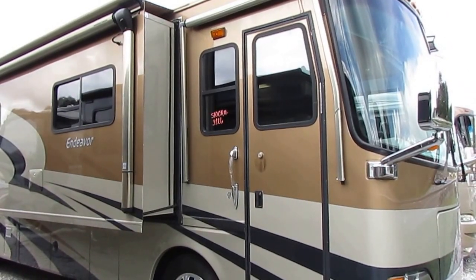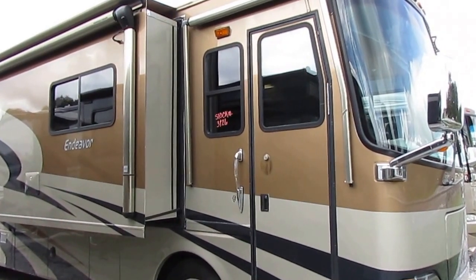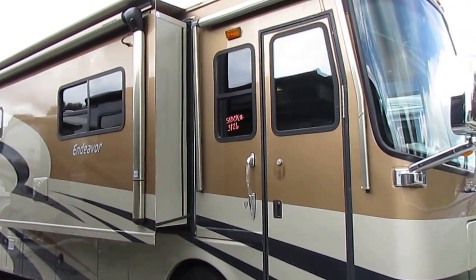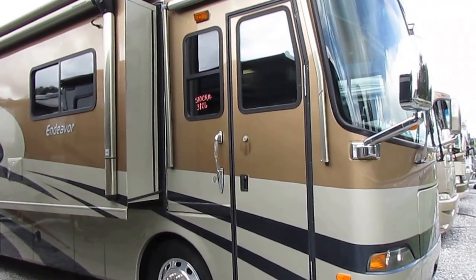Good afternoon, folks. Big Bo here with another great diesel motorhome value from Parkway RV Center. If you've ever doubted when I say that you never want to buy one of these things new, this is going to change your mind right here.